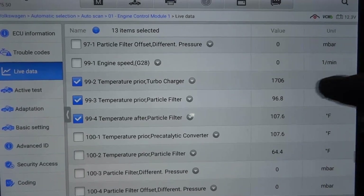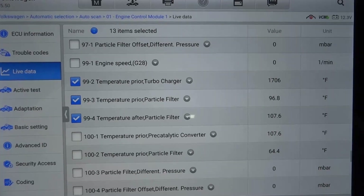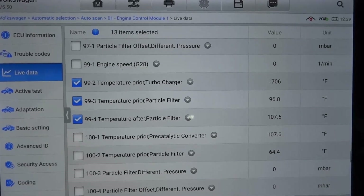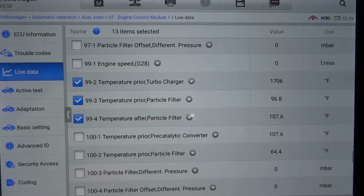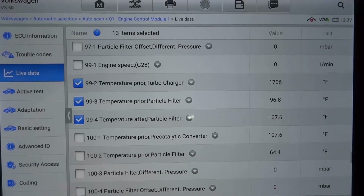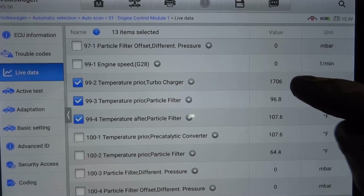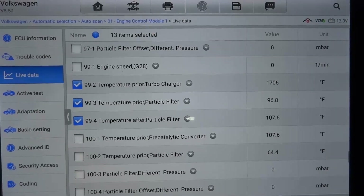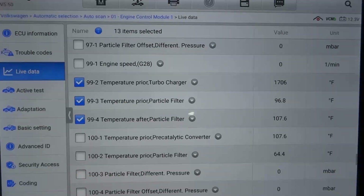Since this vehicle is losing power, this temperature prior to the turbo being too high can cause the vehicle to lose power. If we have a defective sensor sending a skewed signal to the computer, the computer will interpret this as a problem in the exhaust system and reduce power — by decreasing the injector pulse or by not opening the turbo — because it will think the exhaust system is catching fire.